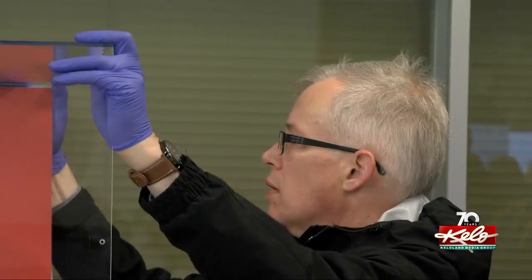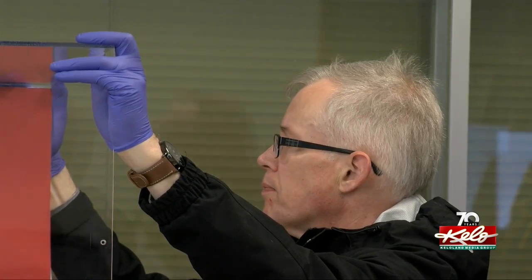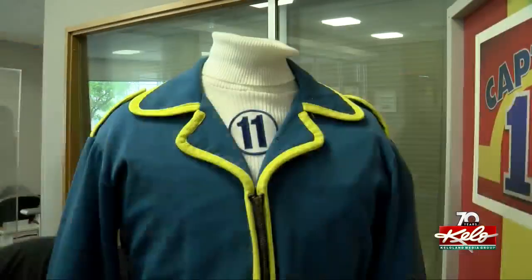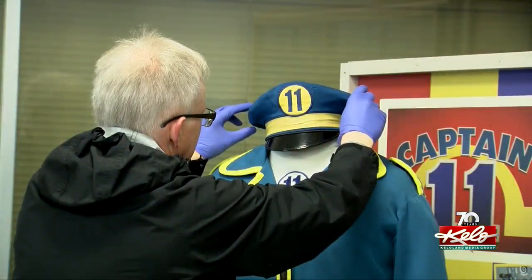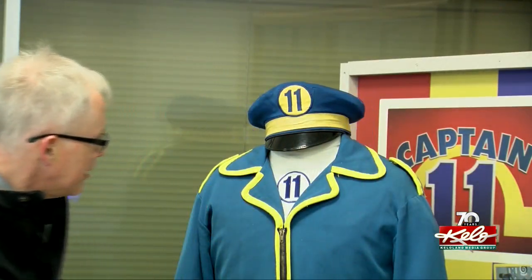Historical Society Assistant Director David Grabitsky wears gloves as he handles the suit. The suit is strategically placed in a corner of the lobby to protect it from light. Take us back to our middle school years in science — your favorite clothes that you wore, the sun fades them and makes them brittle and so forth.